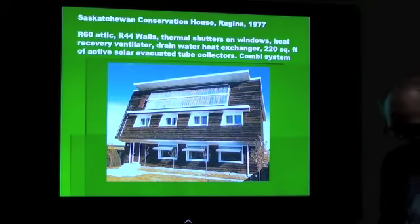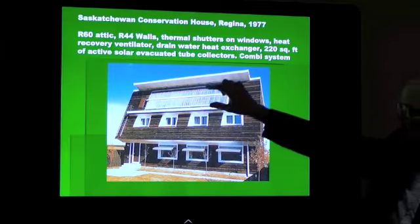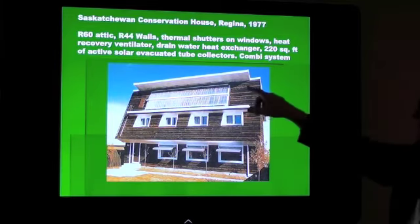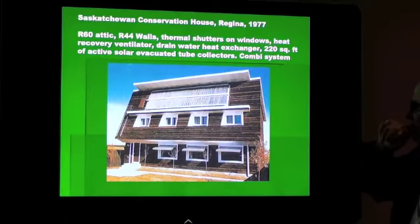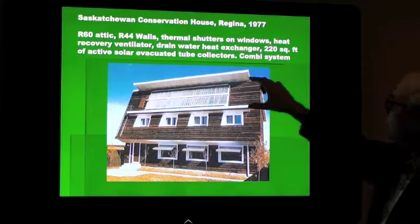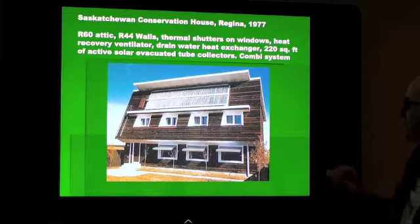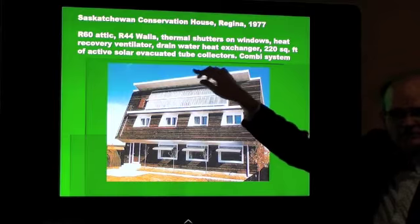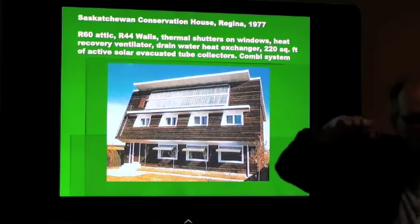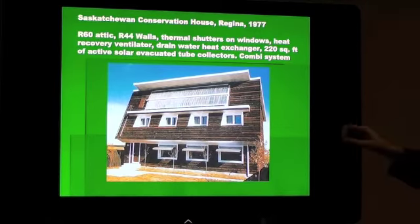This was the Saskatchewan Conservation Council in Regina, 1977. It used evacuated tube collectors — about 220 square feet of panels. They were worried about snow getting onto the panels, and that's the reason they have this overhang. But when the wind was blowing, the snow wouldn't acknowledge it.